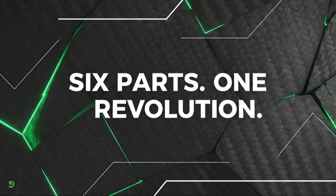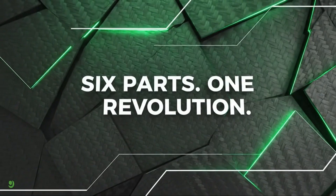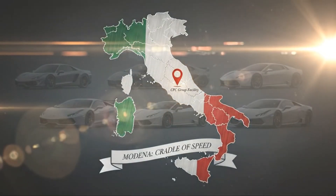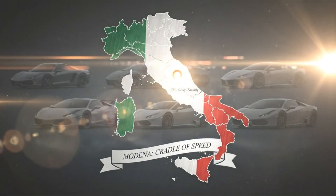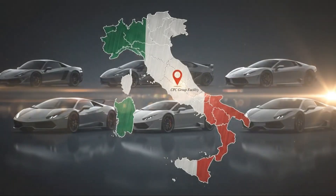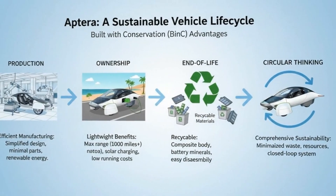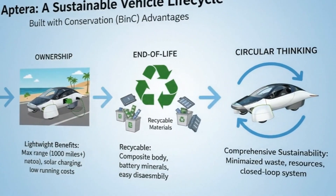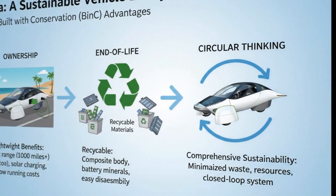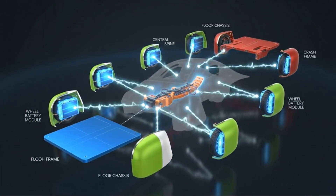Six parts — that's all it takes. While most modern vehicles are assembled from hundreds, sometimes thousands of individual panels, brackets, and structural elements, Aptera's entire vehicle shell is built from just six main components. It sounds almost impossible at first, like a clever marketing line or an oversimplification, but this isn't a shortcut or a gimmick. It's the result of a deeply intentional engineering philosophy that questions every assumption behind how cars have been built for more than a century.